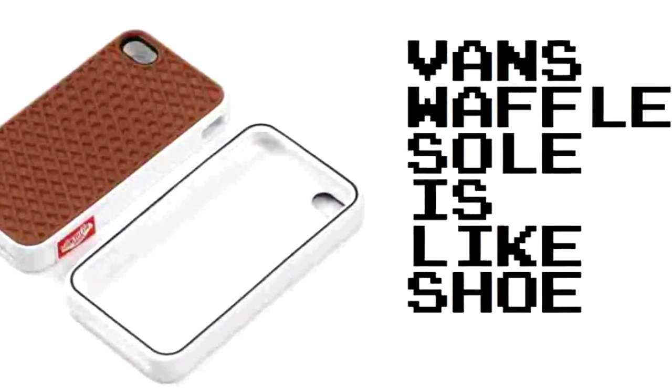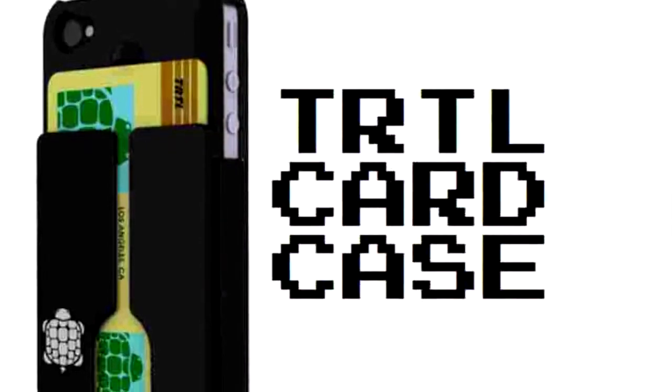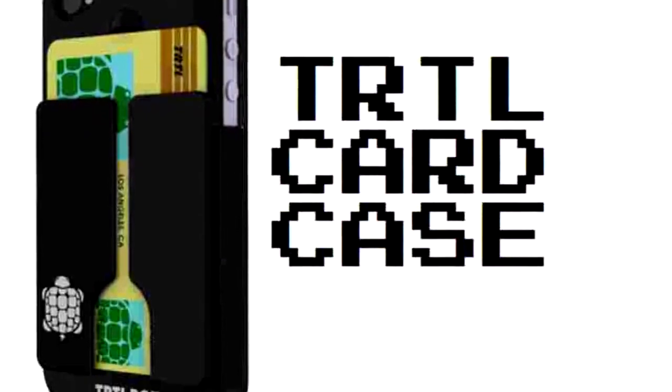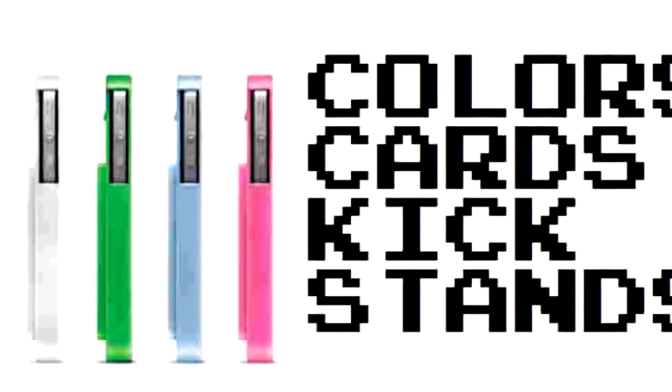Here's the Vans Waffle Soul one, and it does have that Vans shoe texture. I want to touch it, but they're like sold out and they're like $80 on eBay. This one's called a Turtle Card Case. It comes in a slew of colors and has just enough room for you to slide in like maybe a $20 bill and your bank card.